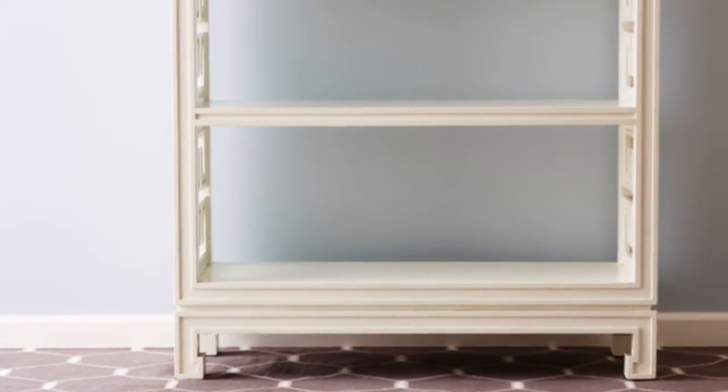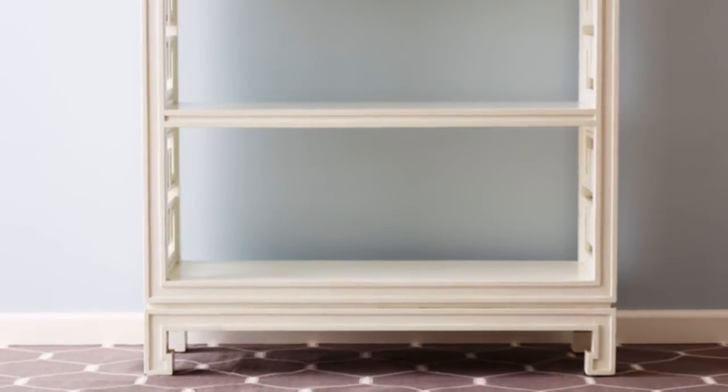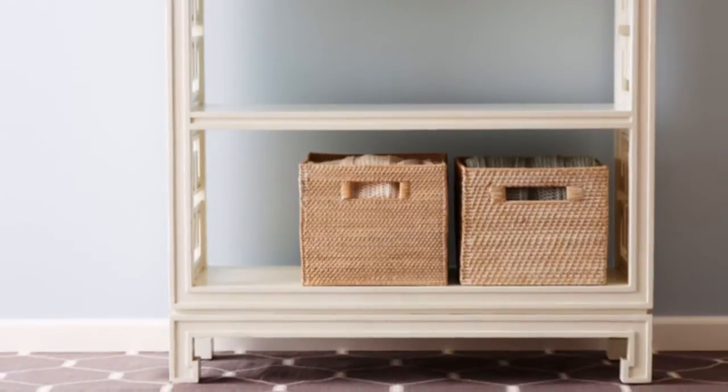Start with an empty shelf. Colding likes an étagère because it's airy and you can see objects from different angles. Baskets or bins on the bottom perch provide a neat, accessible place to stash throws and blankets.